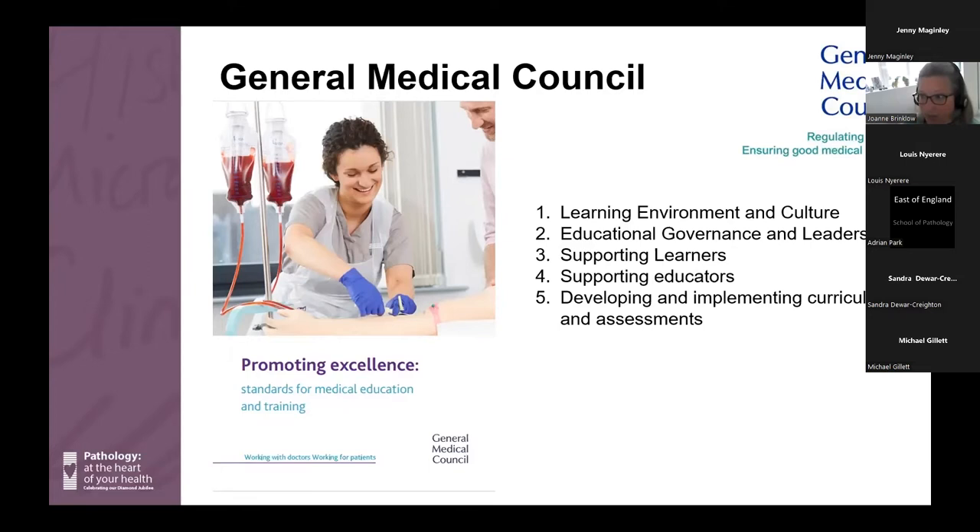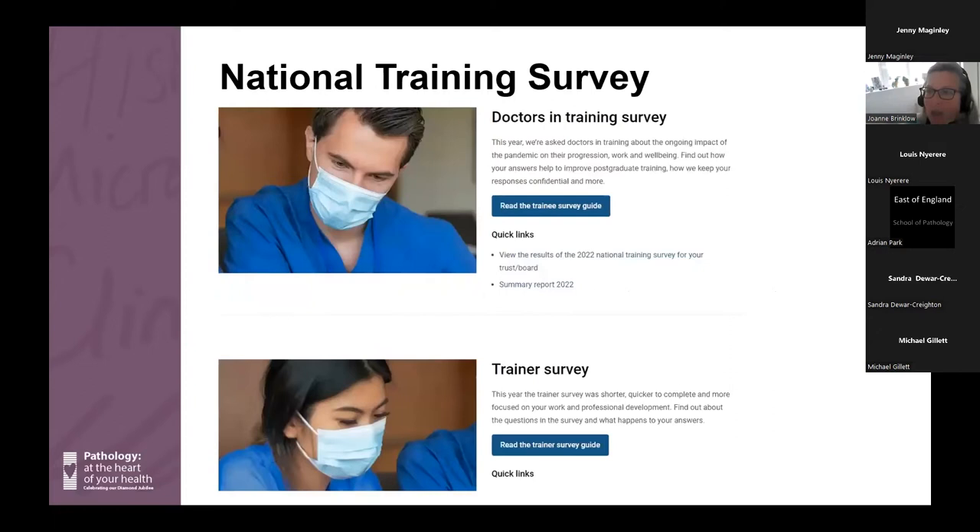The GMC also undertakes and takes very seriously the national training surveys — one for trainees and one for trainers on an annual basis. The GMC then publishes those results, which can be looked at by specialty, nationally, regionally, by deanery, and so on. It's a really useful resource and helps the GMC identify common issues in training. When it comes along, please make sure you complete it.